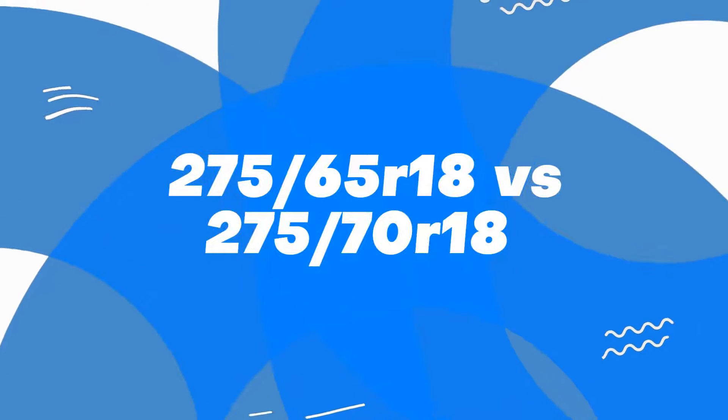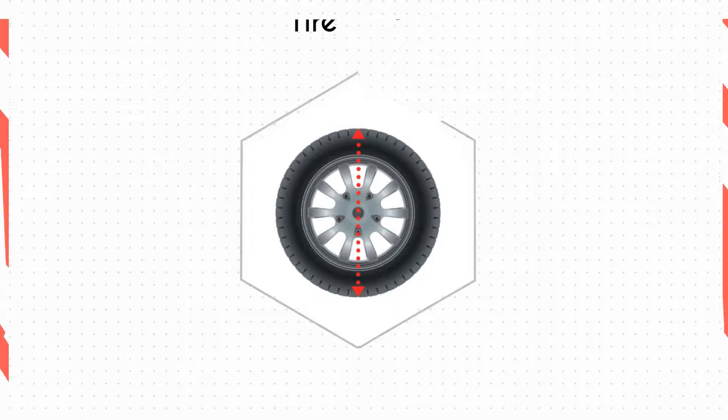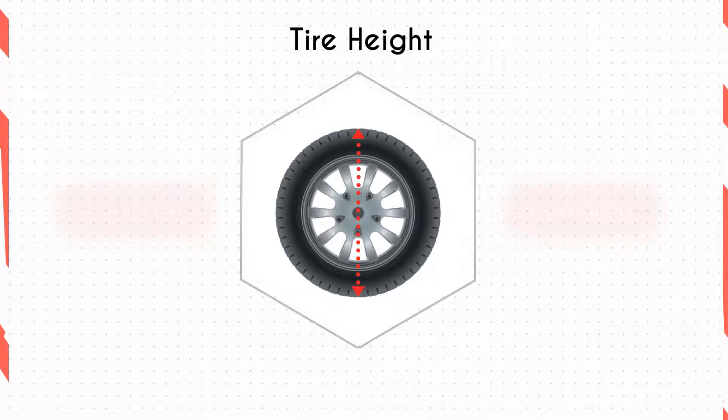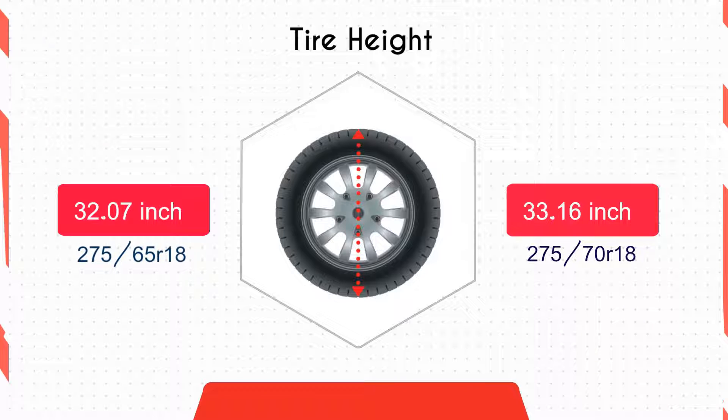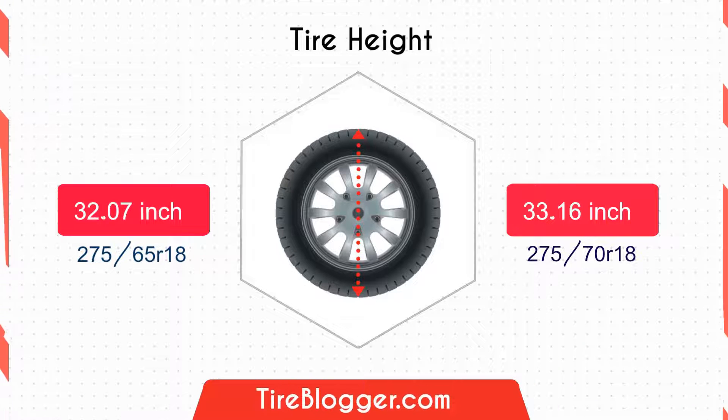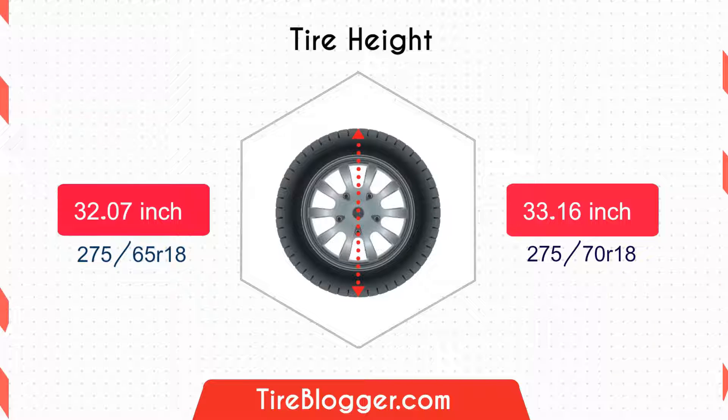Welcome back to another video of Tire Blogger. Let's start with the tire height. The tire size 275/70 is 1.08 inches taller than the tire size 275/65, which means the 275/70 will enhance ground clearance and improve off-road capabilities.